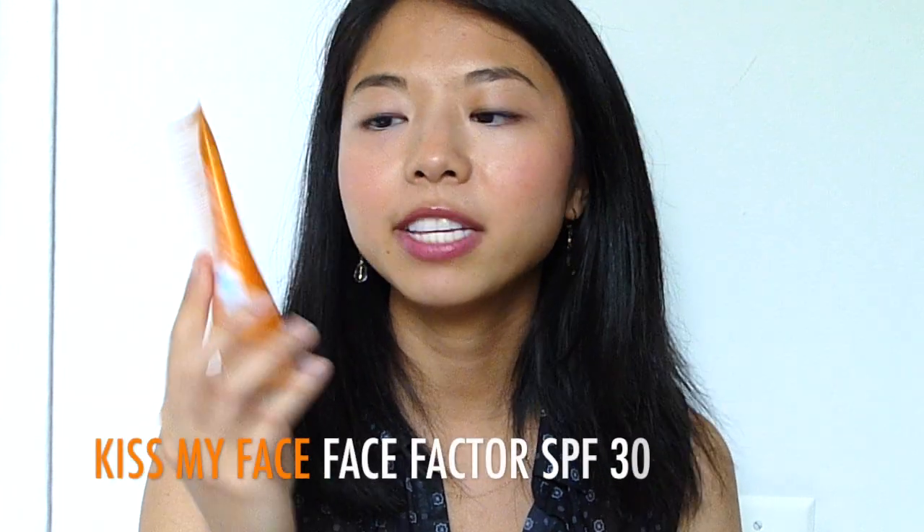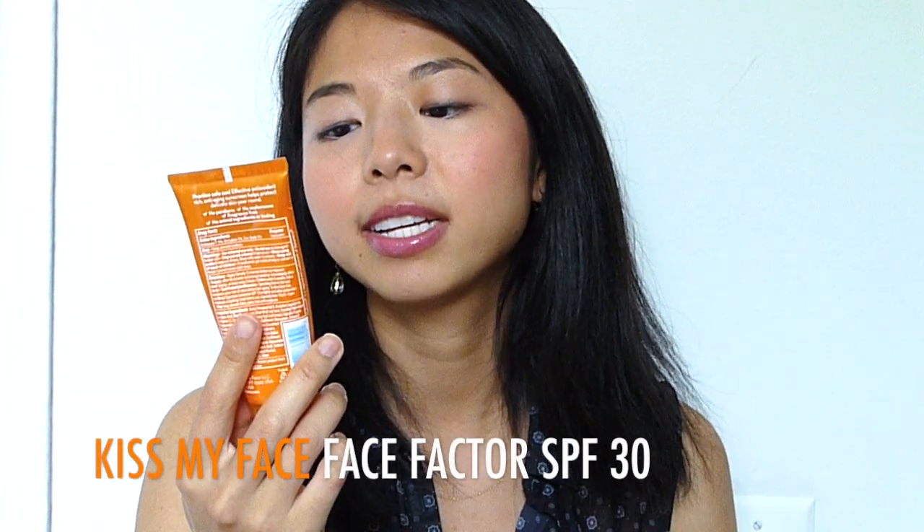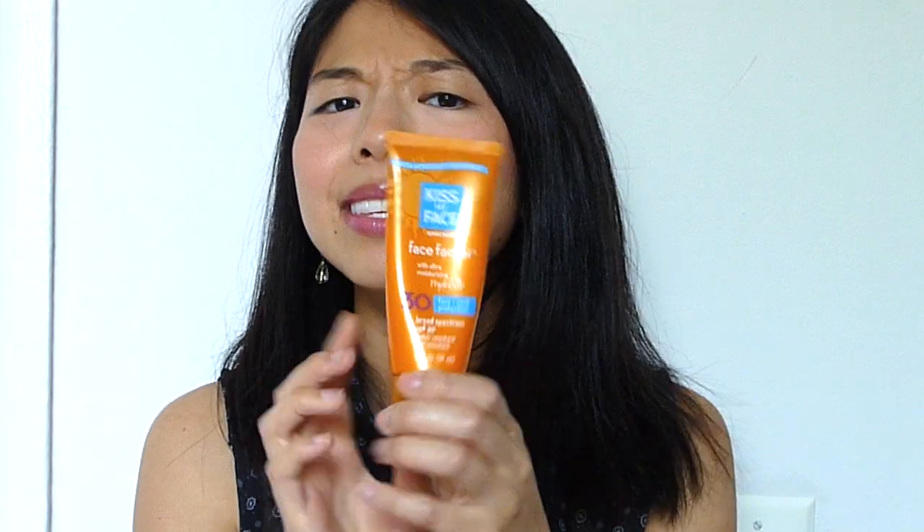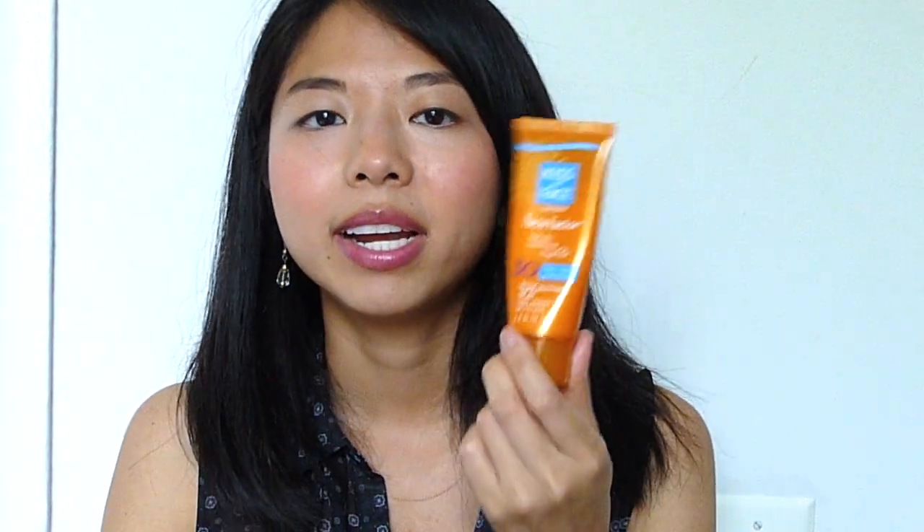The second product is the Kiss My Face Face Factor Sunscreen with ultra-moisturizing hyaluronic acid, SPF 30, face and neck protection, broad-spectrum, water-resistant for 40 minutes. This is one of the top-rated SPF moisturizers for the face on Paula's Choice.